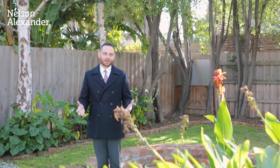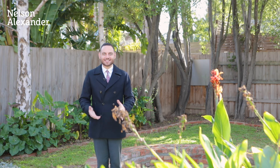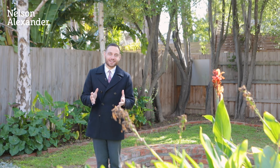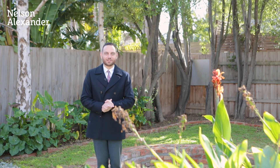Thanks for taking the tour of this amazing home — we can't wait for you to see it in person. An abundance of accommodation both internally and externally — I mean, how great is this backyard? My name's Spiro, I look forward to meeting you at the next open for inspection.